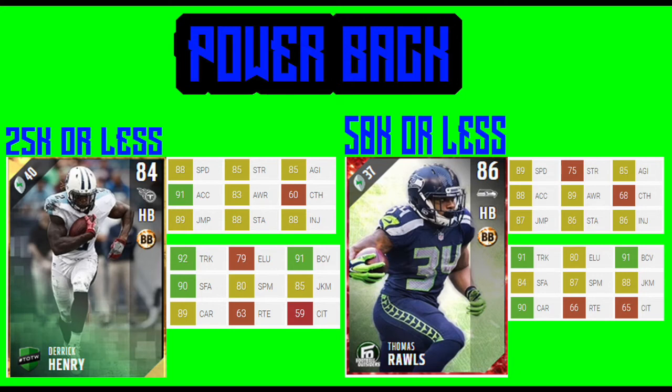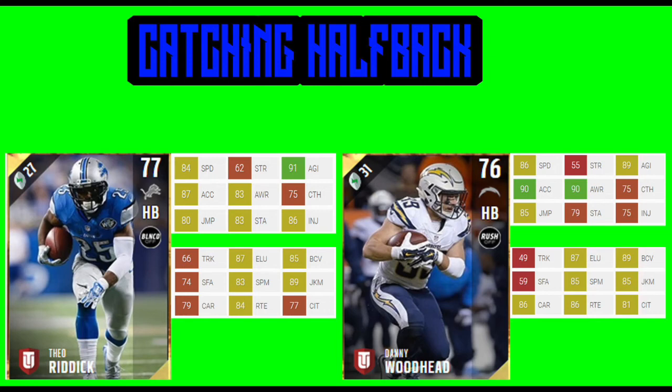Both of them come with some pretty good catching at 60 and 68. Now our last category will be the catching halfbacks. We're looking at two cheap options, both under 1k coins — Theo Riddick and Danny Woodhead. Theo Riddick has 75 catching and 84 speed, so he has just enough speed to move around the field and a pretty good catching rating. Danny Woodhead has 86 speed and the same 75 catching rating, which means they're going to catch the ball and most likely 9 in 10 times not drop it.